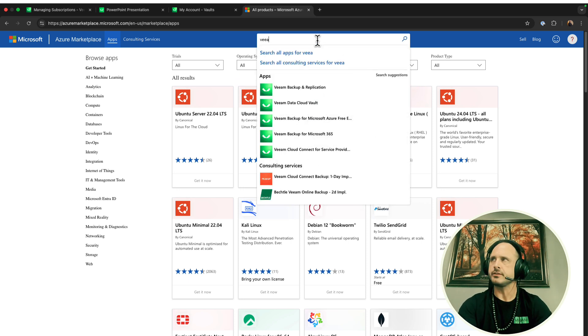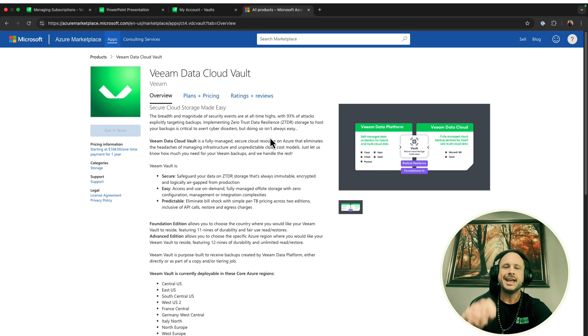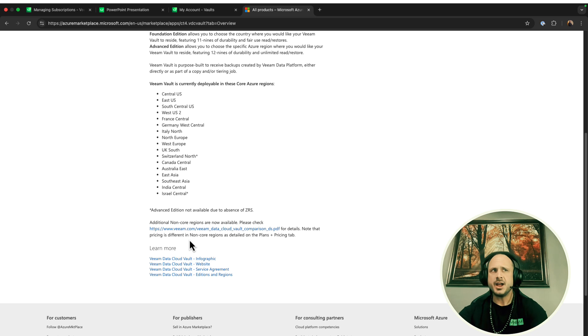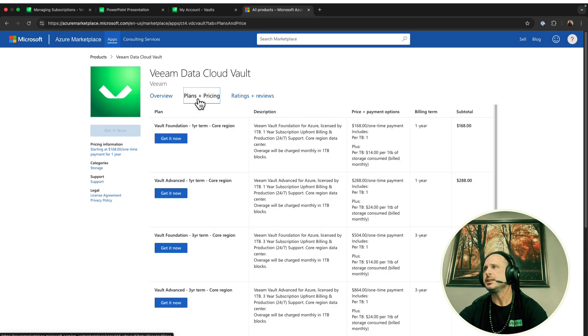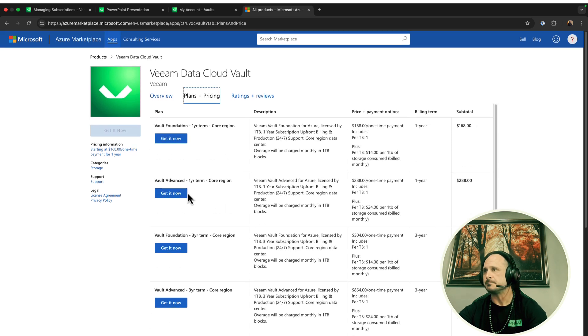Here in the marketplace I'll just search for Veeam, and you can see right here Veeam Data Cloud Vault. This is purchased one year at a time — it's not month to month. At the time of this video we're in April of 2025, and it is not on the rental program yet, though it will be in the future. It's got different regions: core regions and non-core regions. Non-core regions are more expensive, so if you can help it I would stick with the core regions. Under Plans and Pricing you've got one year and three year terms. You'd just click Get It Now, sign in with your Microsoft subscription, and you have purchased a Vault subscription.